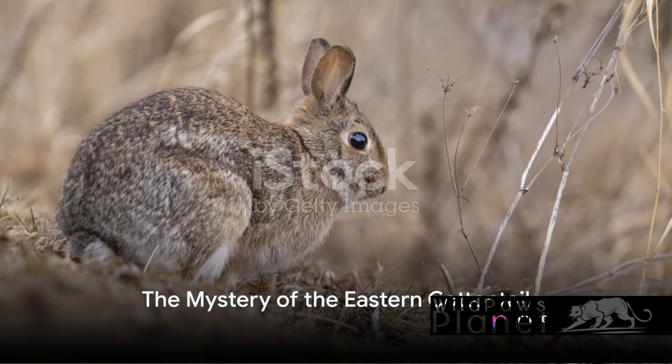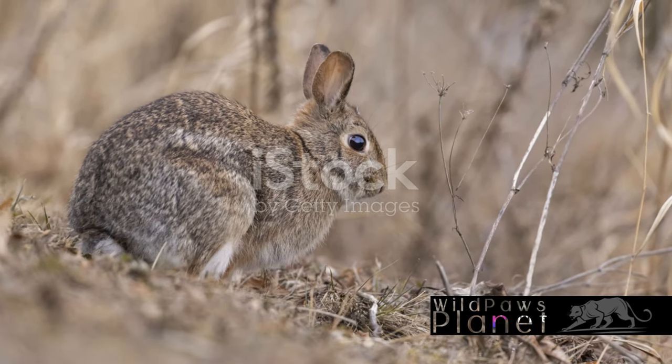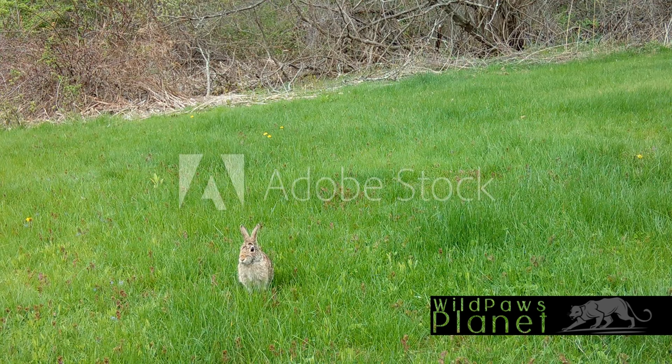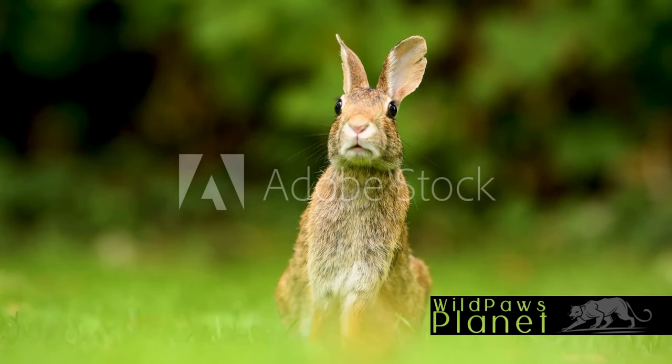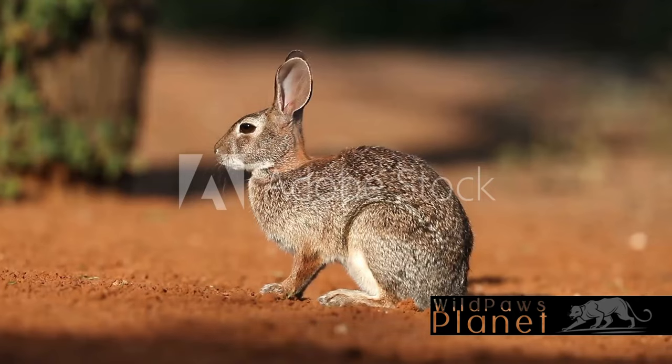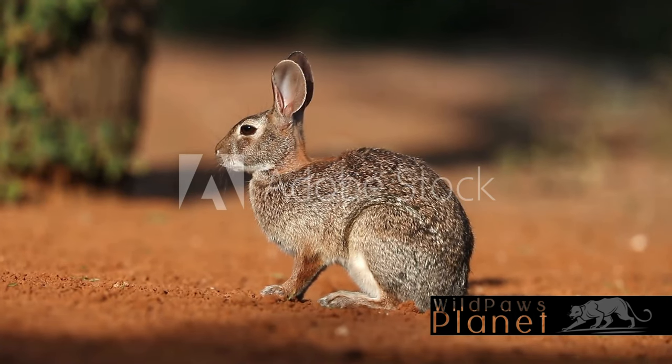Have you ever wondered how the Eastern Cottontail survives in the wild? We're about to embark on an intriguing journey into the world of the Eastern Cottontail, a creature that might be more common than you think, yet is packed with fascinating secrets. This rabbit, distinguished by its reddish-brown coat and white belly, is more than just a cute face. It's a survivor, thriving in a variety of environments, from meadows to forests.